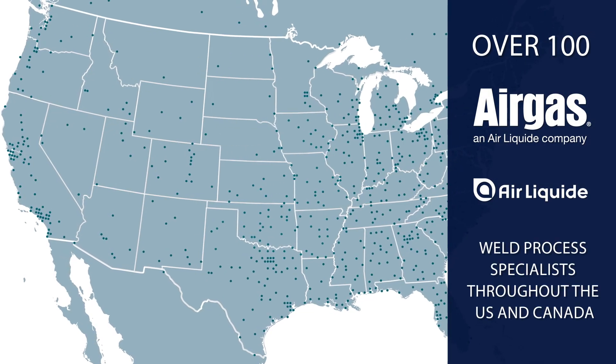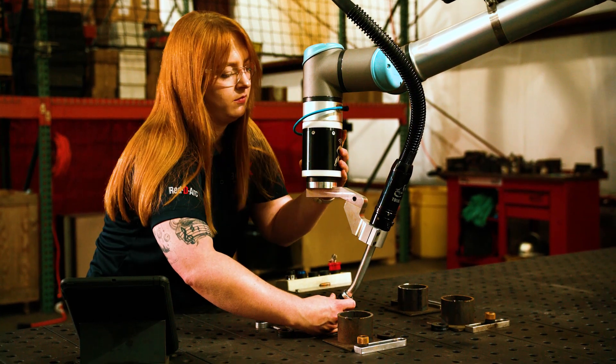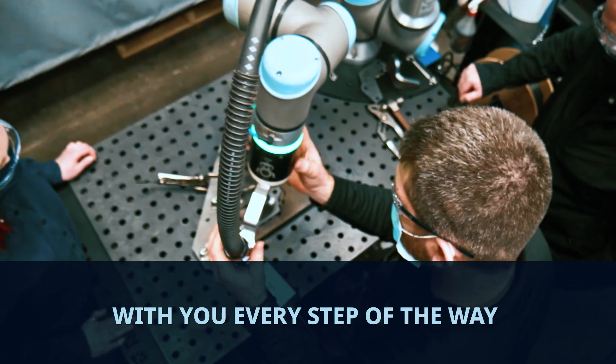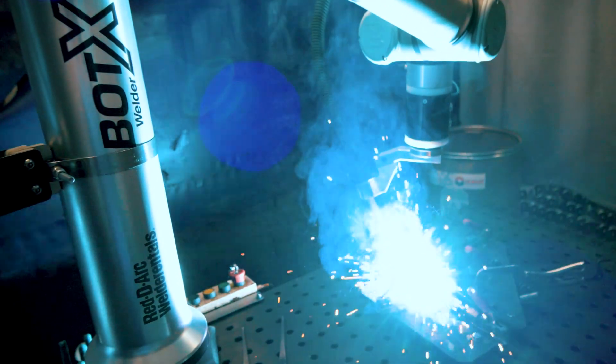Along with ReadyArc's dedicated automation specialists, there are over 100 Airgas and Air Liquide weld process specialists located throughout the U.S. and Canada. Rest assured that we have the resources and welding industry expertise to support your success and help you address the challenges of your specific application. Bodex Welder — your workforce multiplier.